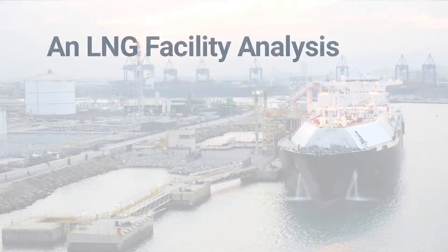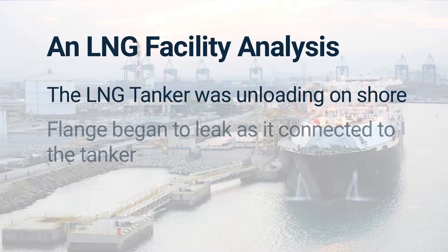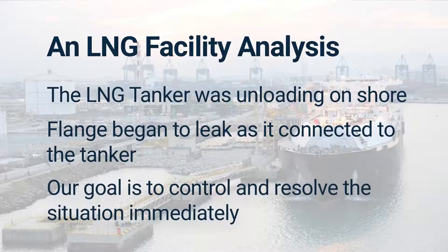We received an emergency request to conduct an analysis for an LNG facility. The LNG tanker was docked and unloading LNG to the land-based storage facility. The flange connected to the tanker began experiencing excessive leakage, and to prevent a major safety hazard, the leak had to be controlled and resolved immediately.